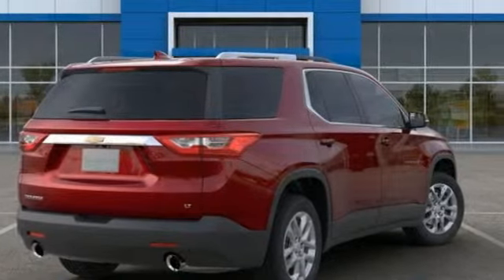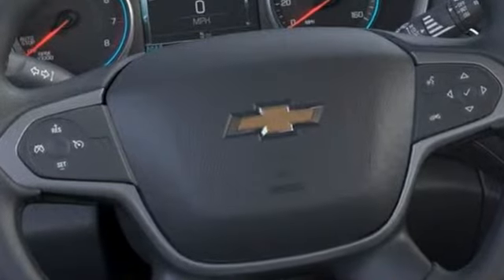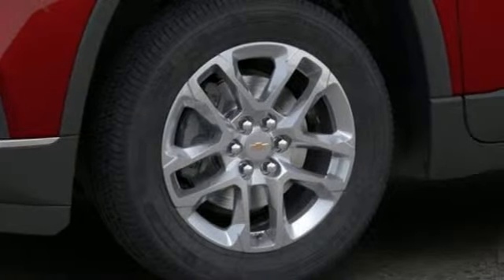V6 engine, dual zone climate control, streaming audio, rear parking sensors, front heated bucket seats, power heated mirrors, external memory control.